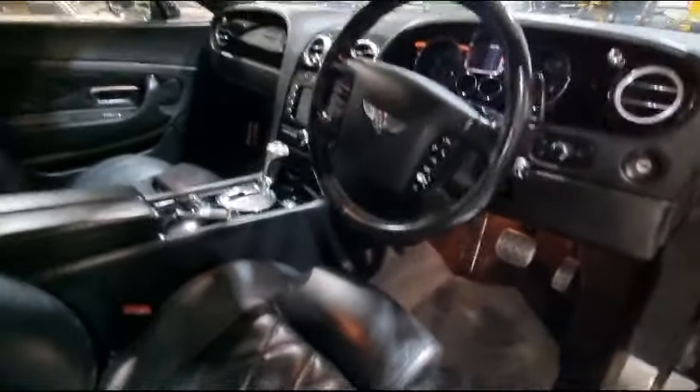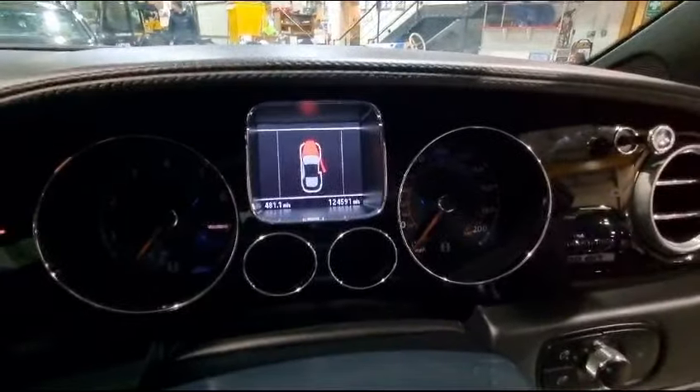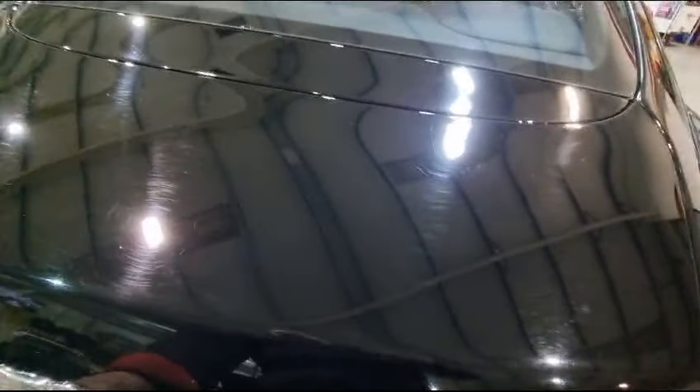Nice interior. Everywhere you're looking in there is superb. The headlining's just starting to drop over there — as usual, they all seem to do a bit of that. You'd think in this day and age that would have been addressed by now. 124,000 miles — just nicely run in, I think. Mine had done about 130 and it didn't drive any different to one that had done 30. They're wonderful cars, they really are — over-engineered. Just great.